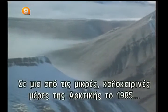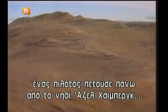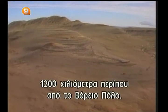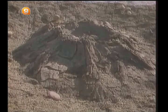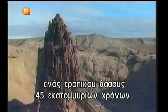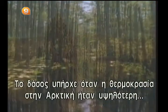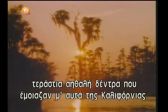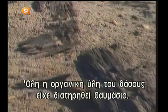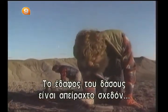Wood may be an extremely perishable material, but sometimes under certain conditions it can last for centuries. On one of the short summer days in the Arctic in 1985, a helicopter pilot was flying over Axel Heiberg Island, some 1,200 kilometers from the North Pole. Suddenly he spotted tree stumps, branches, and tree trunks below. He had just discovered the remains of a tropical forest some 45 million years old.